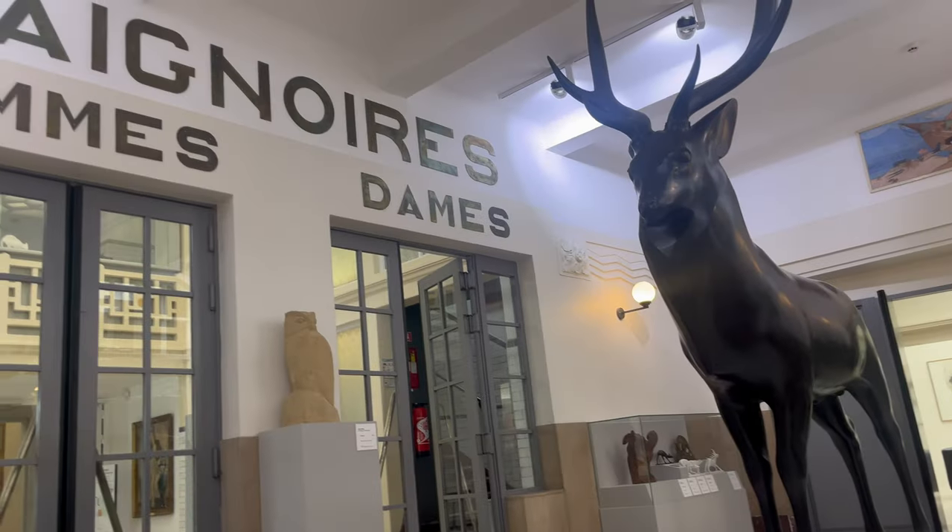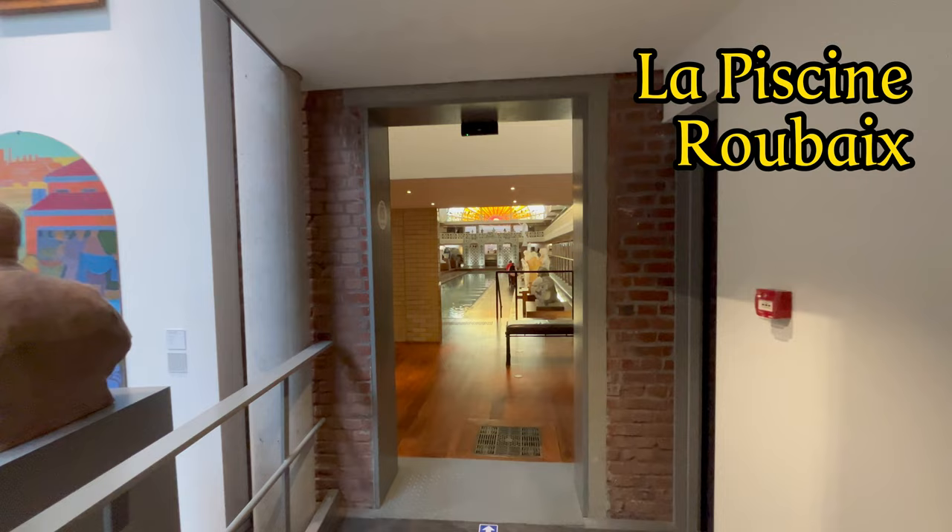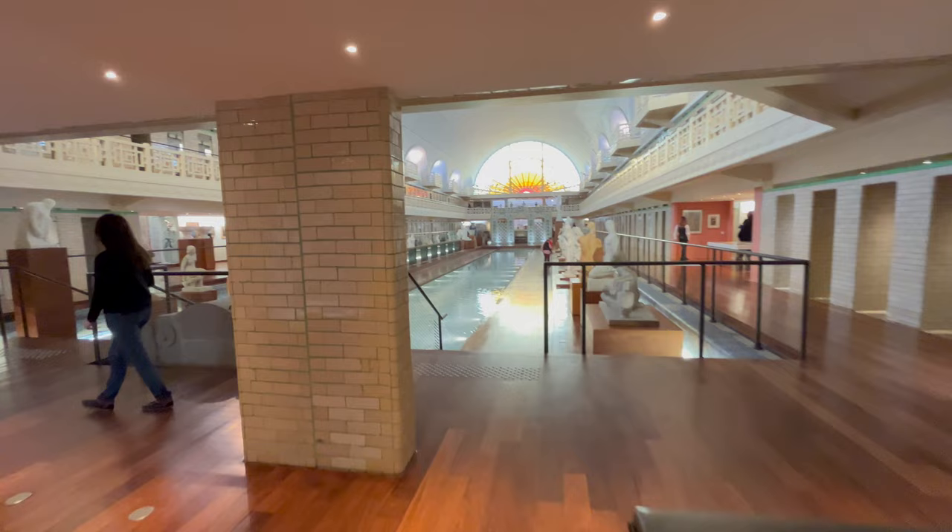Have you ever seen luxurious marble statues like this at the entrance to a swimming pool's changing rooms? Welcome to La Piscine — this is maybe the most beautifully decorated swimming pool in the world.